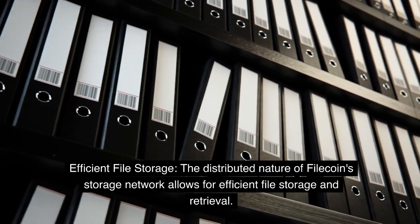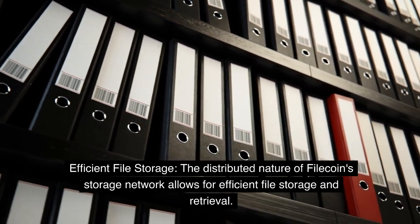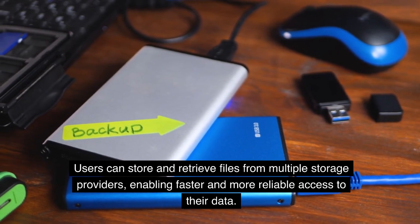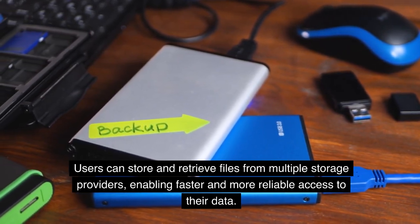The distributed nature of Filecoin's storage network allows for efficient file storage and retrieval. Users can store and retrieve files from multiple storage providers, enabling faster and more reliable access to their data.